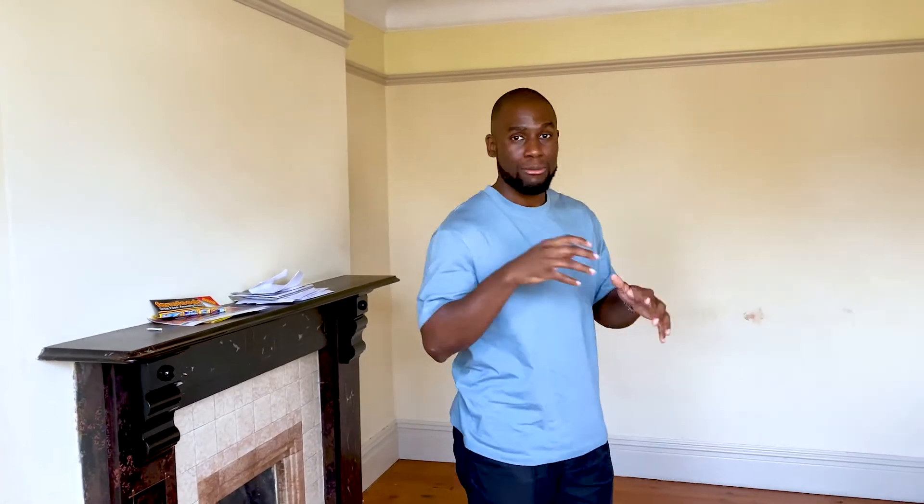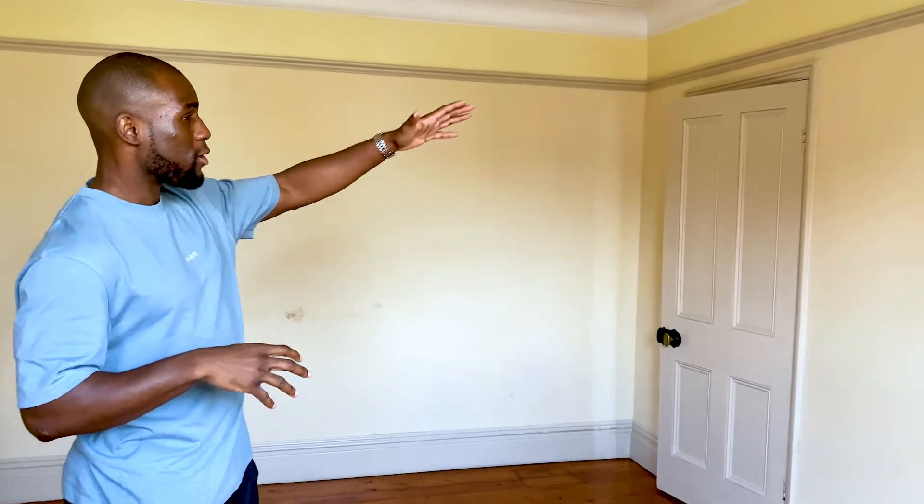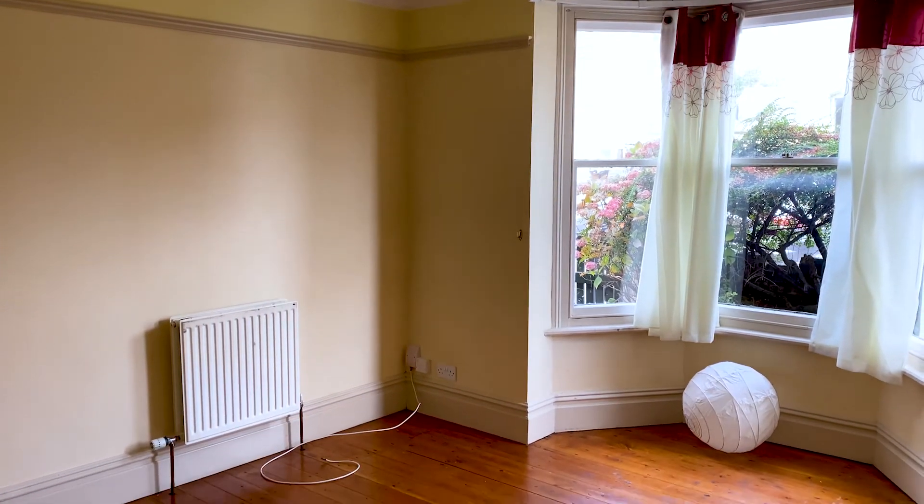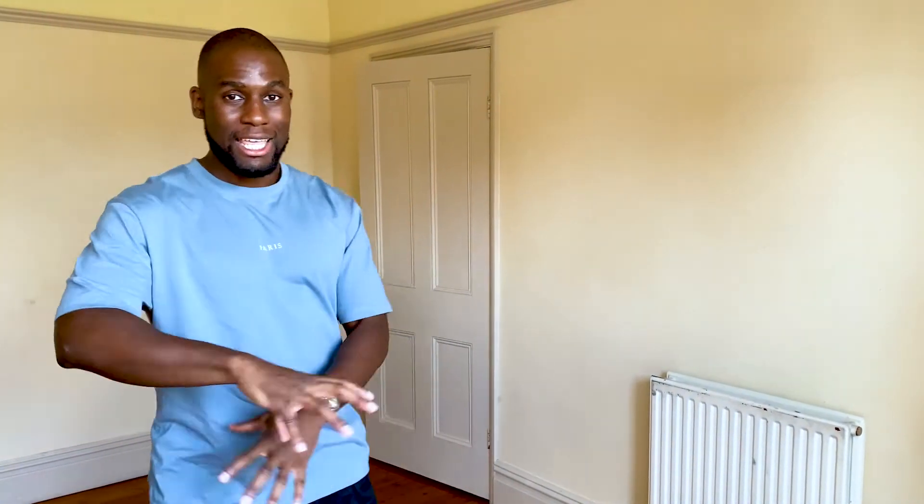We're also going to be doing some small layout changes — we're going to be moving that door and placing it on this side, which allows us to put the bed tucked in that corner and gives the tenant a bit more room to move around so they don't feel cramped. The last thing I want for tenants in this property is for them to feel like there's not enough space for them to move about.